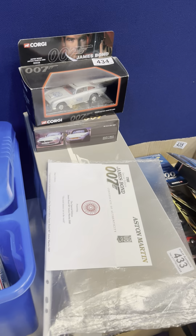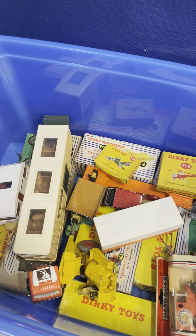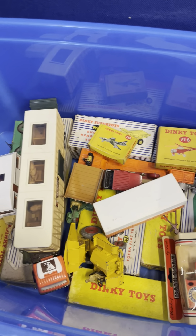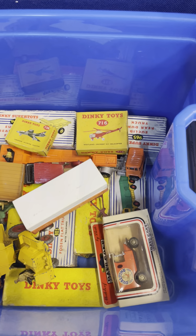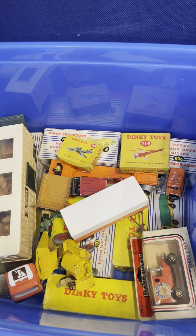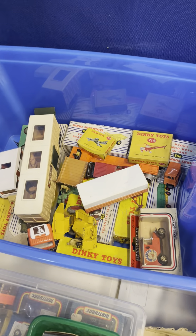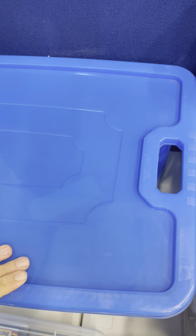I'll open this box here — another childhood collection of Dinky and Corgi die-cast. Played with in most cases, with wear, but with boxes on these, and it is being sold as one lot. Should be of interest.